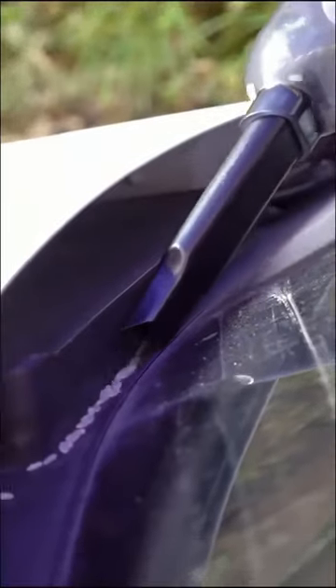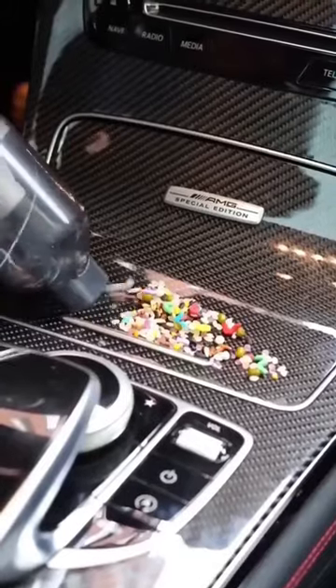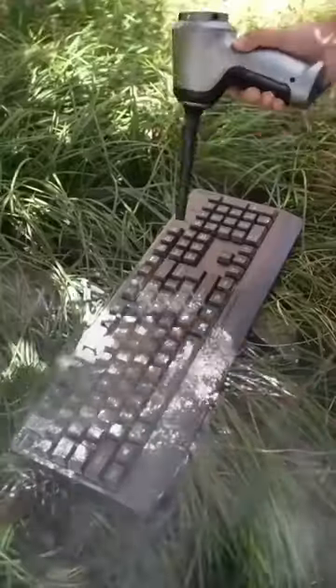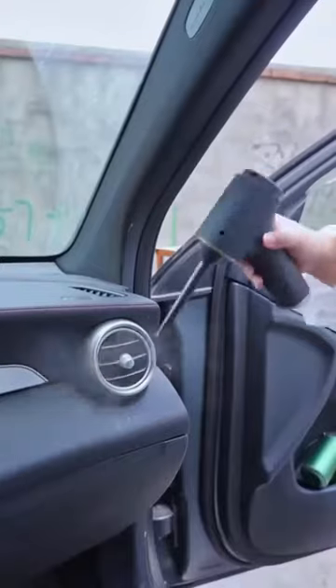Don't miss out on this amazing offer! The factory is currently offering an incredible 80% off discount and free delivery for the first hour of direct sales. And if you're not completely satisfied with its performance, we provide a hassle-free refund within 7 days. So why wait? Buy it now and experience the convenience and efficiency of this remarkable vacuum cleaner.